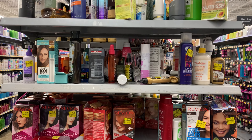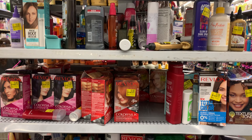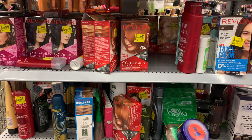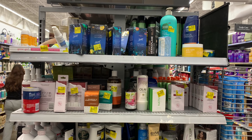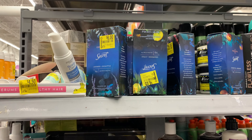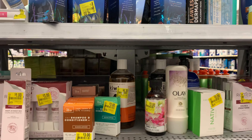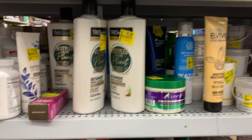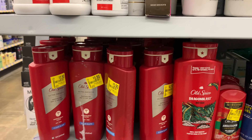Right now I'm standing in front of the clearance items — one of my favorite places to check out when I come to Walmart. I'm checking out the Secret deodorant here; it's still a little pricey at six dollars. I scanned one box that rang up for four dollars, but nothing is catching my eye.